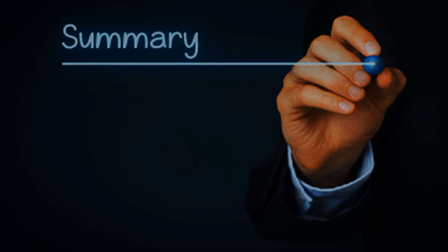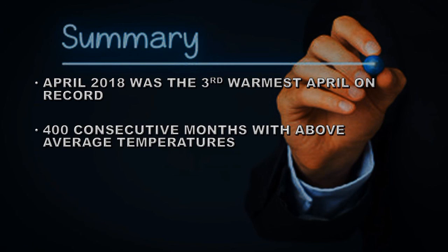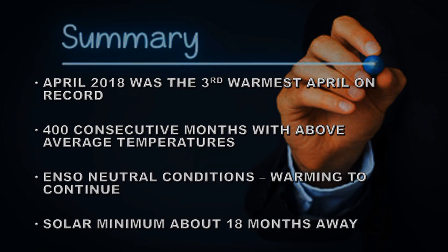In summary, April 2018 was the third warmest April on record. We've had 400 consecutive months with above average temperatures. We now have ENSO neutral conditions, and warming will continue as we edge towards a new El Niño. Solar minimum is at least 18 months away. Until next time, goodbye.